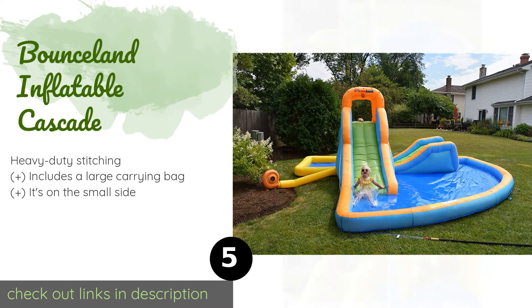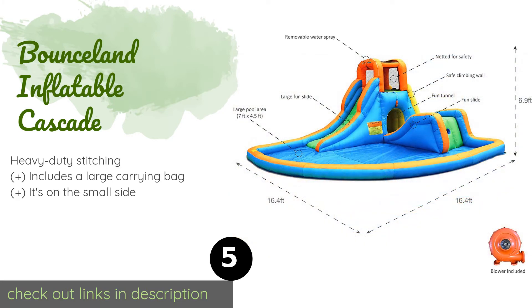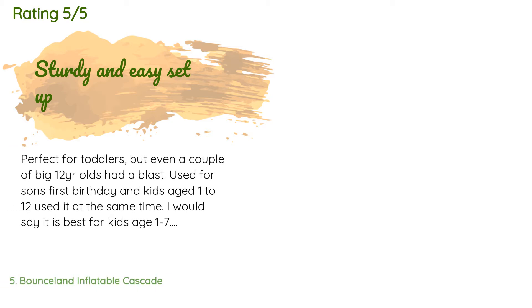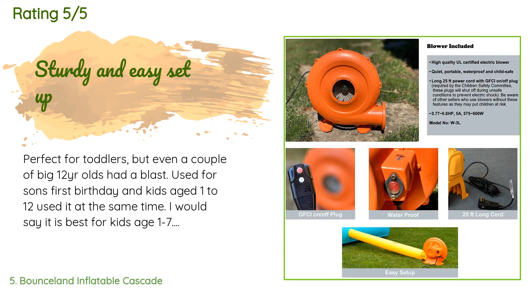The next product is the Bounceland Inflatable Cascade. Designed with security and stability in mind, it features a six-foot long fill tube allowing the blower to be placed at a safe distance during inflation. The nine-inch spiked ground stakes will keep it level on any outdoor surface. The price is around $498 — check out the product link in the YouTube description below. There are 51 reviews with an average rating of 4.4 stars.